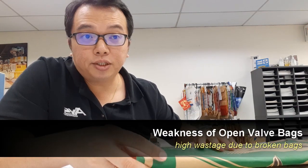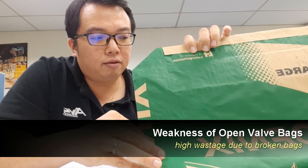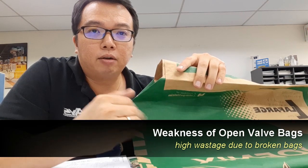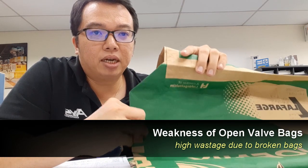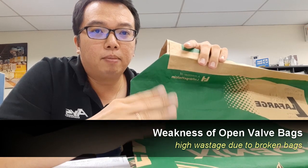The next disadvantage is regarding wastages. The breakage strength of these bags is lower, so it means during filling time, if you have the wrong bag size and maybe your product has a lot of air inside, you tend to experience a lot of bag breakages during filling. So these are all wastages for your bag material.